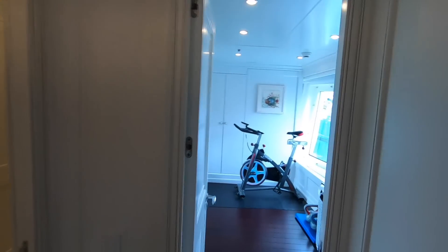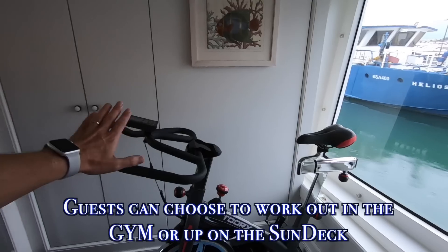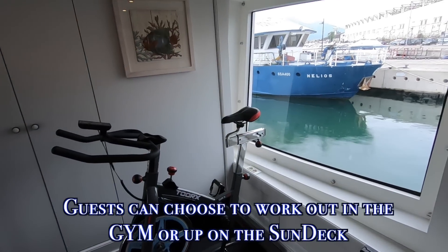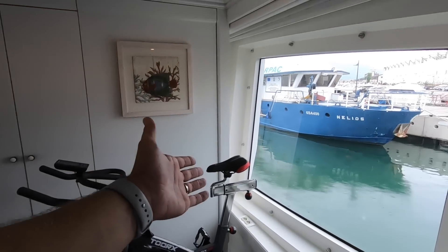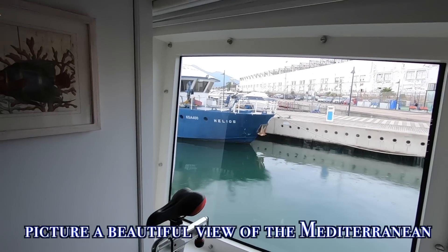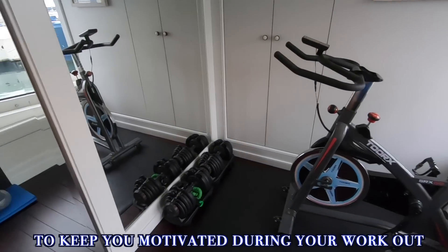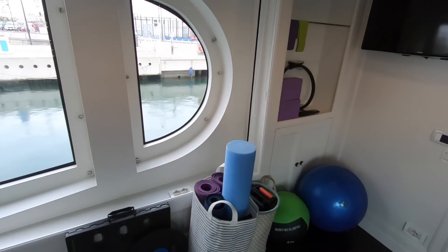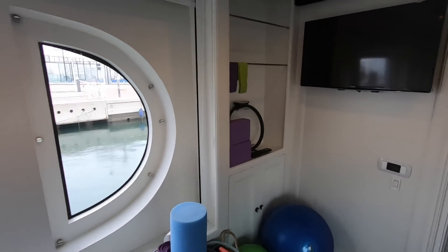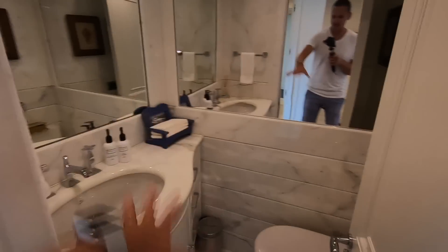Moving forward we've got the onboard gym. The spinning bike can actually go up on the sundeck if you prefer to exercise outside, but imagine having that view out the window while the boat's cruising during your workout. There are also dumbbells, kettlebells, and yoga mats — great for burning off those calories the chef will put on during your trip. There's another day head right next to the guest entrance.